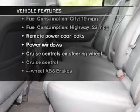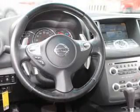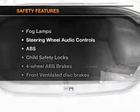Keyless entry, leather seats, power door locks, power windows, cruise control, Bluetooth wireless, and AM/FM stereo with multi-disc CD player. And for your peace of mind, the following safety equipment is included.